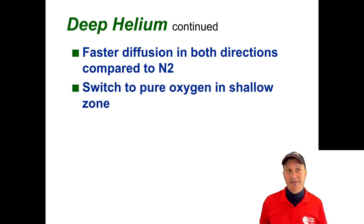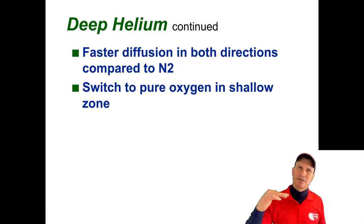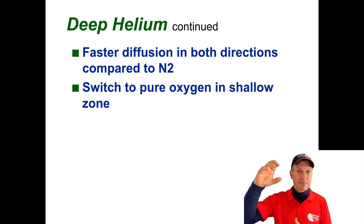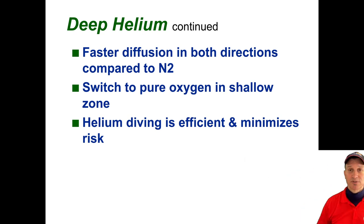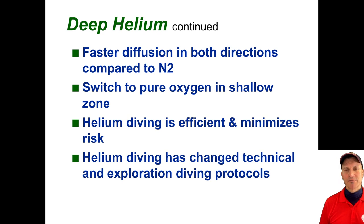These are some of the advantages of helium. It's small; it diffuses faster. There is some debate about the interplay between helium, oxygen, and nitrogen. For example, if you're diving relatively lower percentages of nitrogen deep in a mix, and then your deco gases have high percentages of nitrogen, that could be bad. So very often helium divers will, on their deco stage, avoid nitrogen totally. It's efficient, minimizes risk, and it's totally transformed technical diving.